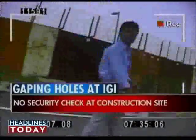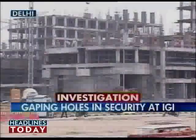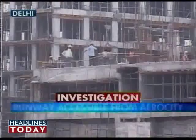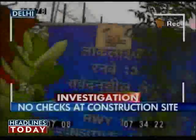They walked towards the runway, fearing a shout any moment that would put a stop to the investigation. There is hardly any security to keep an eye on the thousands of labourers working day and night. And we managed to reach the localizer wall, and there was nobody to check us.